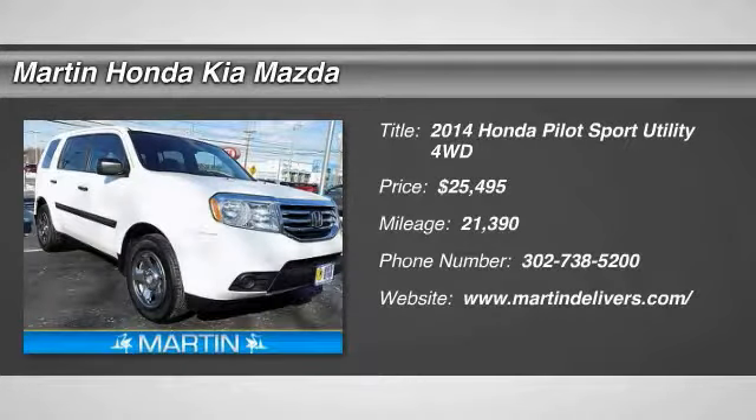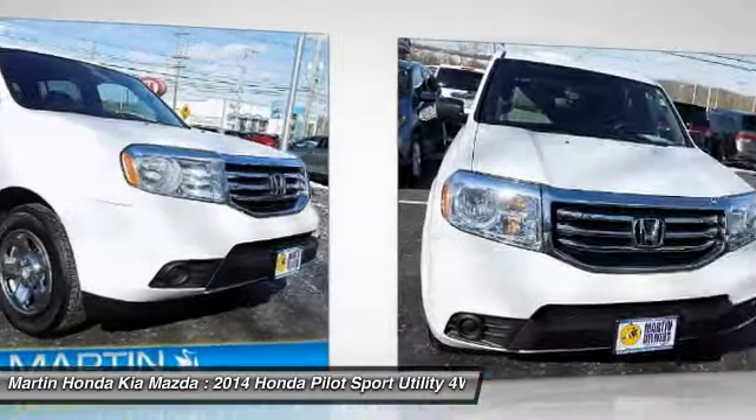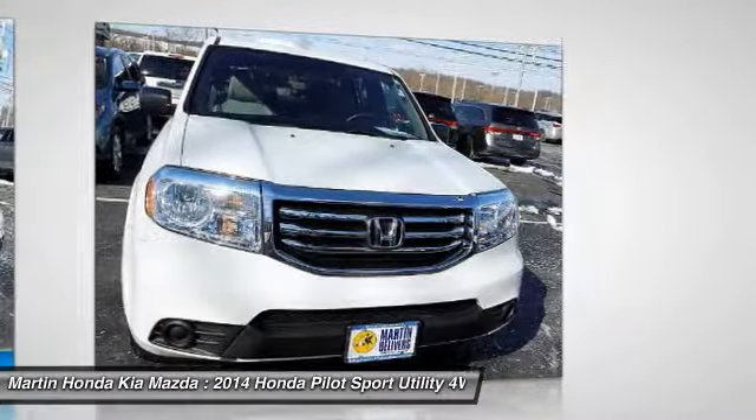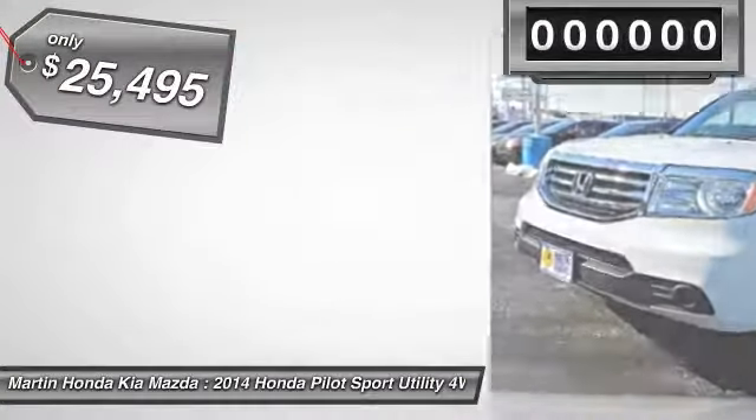Make a great choice today with the 2014 Pilot. Optimal utility, indulgent interior, powerful performer. You'll be ready for almost anything in the Honda Pilot, and it is priced below $30,000.